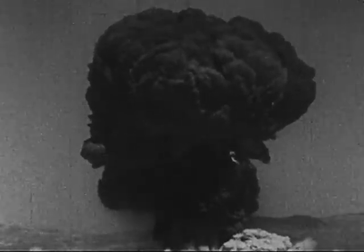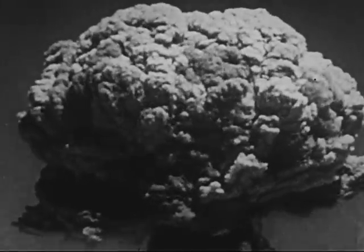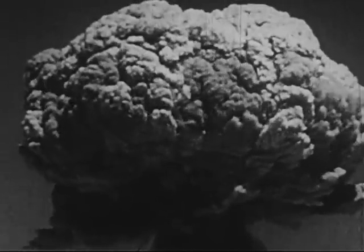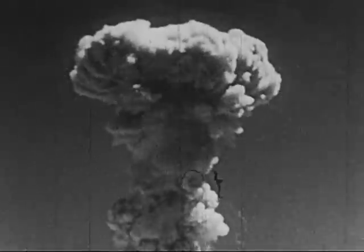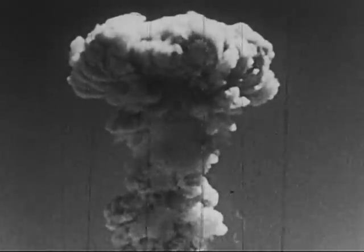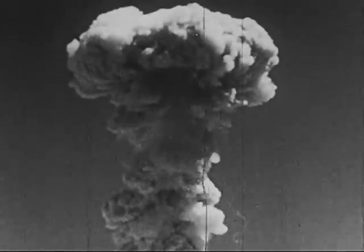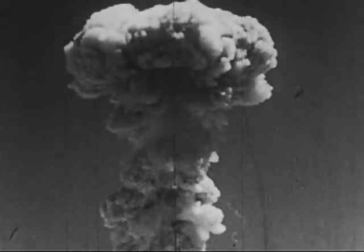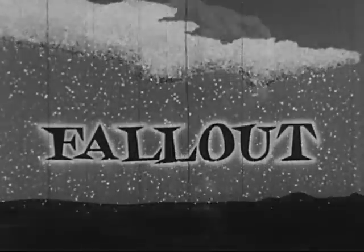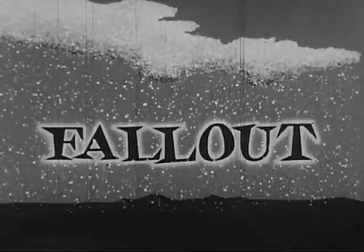But when a wartime nuclear explosion occurs, a serious fallout follows. Thousands of tons of atomized earth, building materials, rocks, and gases may be thrown into the air. The mushroom cloud containing them sometimes moves as high as 100,000 feet — nearly 20 miles up. Some radioactive particles spill out near the explosion site; others may be carried 10, 50, 100 miles or more.